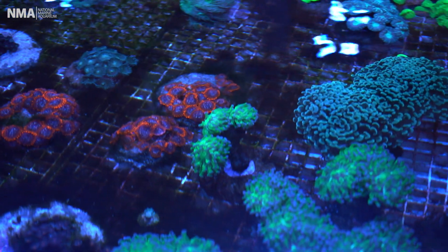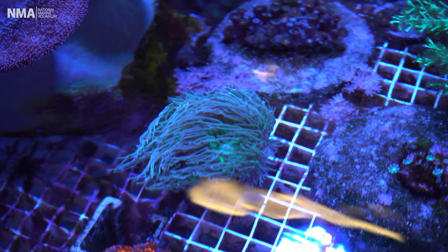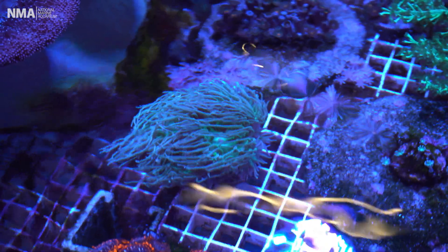We've got various different types of corals here. We've got some small polyp stony corals and we've also got some large polyp corals that look a bit more like anemones.